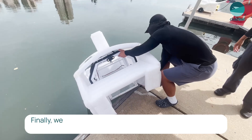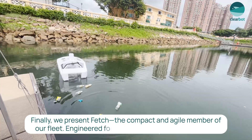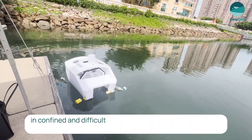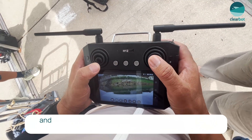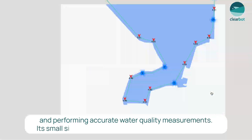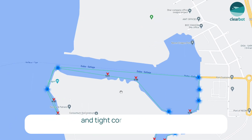Finally, we present Fetch, the compact and agile member of our fleet. Engineered for precision, it operates effectively in confined and difficult-to-reach areas. Fetch specializes in high-risk area surveys, collecting small amounts of trash and performing accurate water quality measurements. Its small size allows it to maneuver through urban canals and tight corners efficiently.